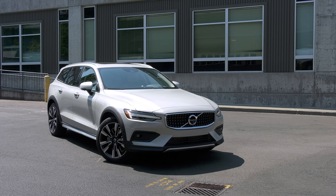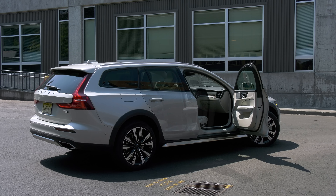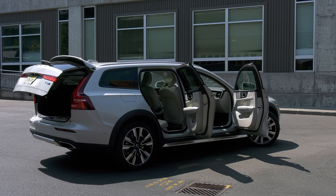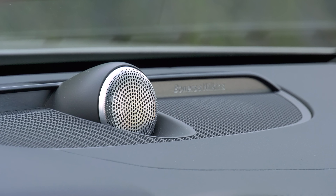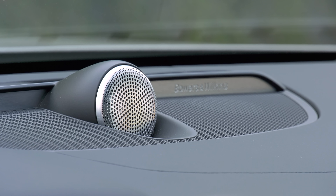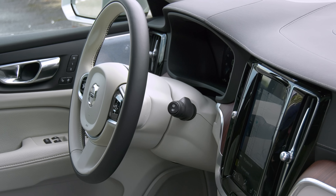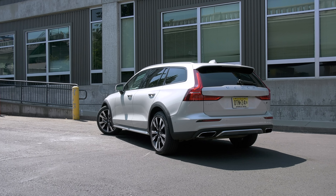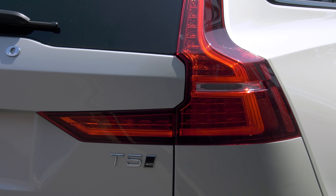A base model begins at $46,400. With options like crystal white metallic paint, upgraded 19-inch wheels, climate and advanced safety packages, plus top-line Bowers and Wilkins audio, the tab runs to $56,500. That's not cheap, but kind of a bargain compared to an Audi A6 Allroad or Mercedes-Benz E-Class Wagon, both of which start in the mid-60s.